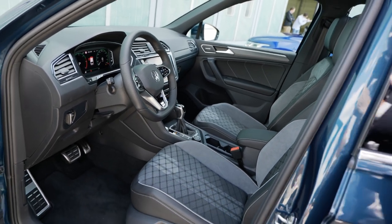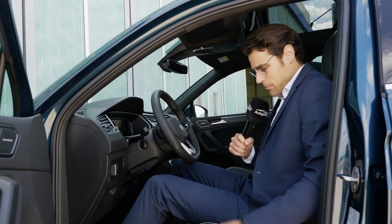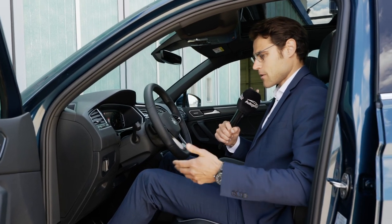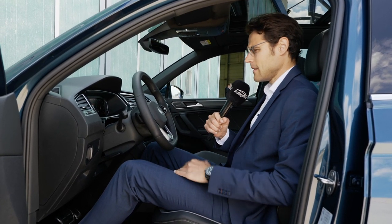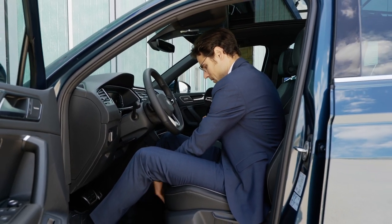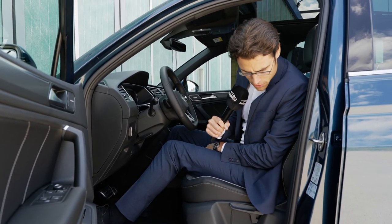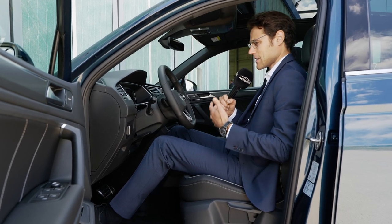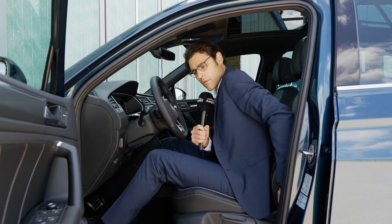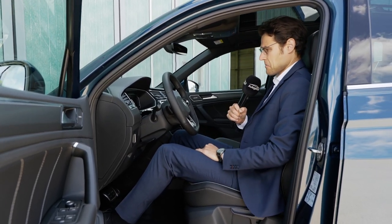Seating test — is it sporty and comfortable at the same time? They give you more side support left and right and also in the upper area, with the upright typical seating position for the Tiguan. They are really very comfortable. In the lower part there's also a cubby hole, and it makes the impression that this has the comfort of a segment above. The first impression is really very, very good.